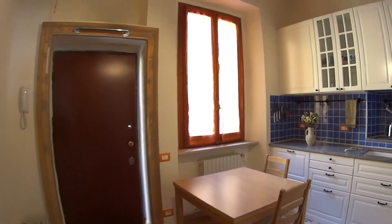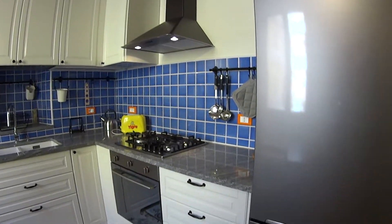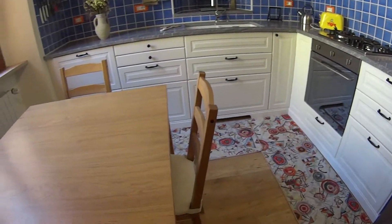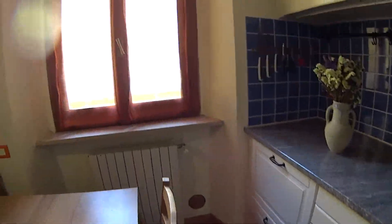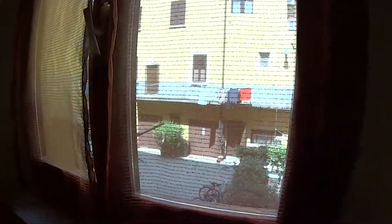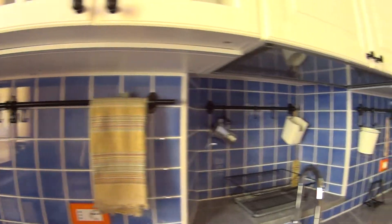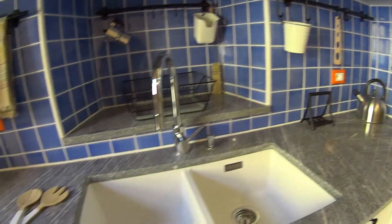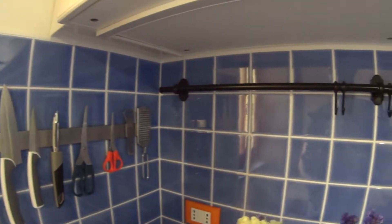We briefly begin our tour from the kitchen, which is shared between all three bedrooms. It is fully equipped with a nice wooden table and a couple of seats in the middle of the room. We have a luminous window overlooking the interior courtyard where you also have a bike rack, just in case you own one. On the kitchen counter, which is very stylish and colorful, we find a set of knives hanging on the magnetic pin.